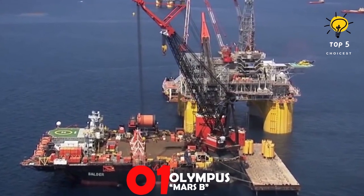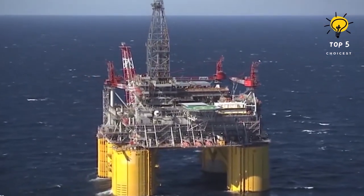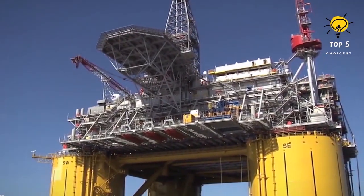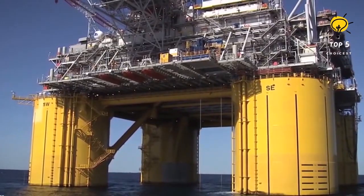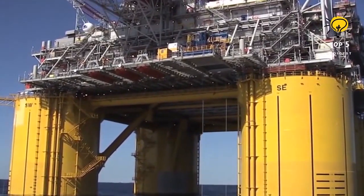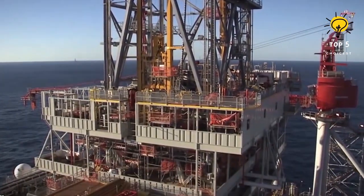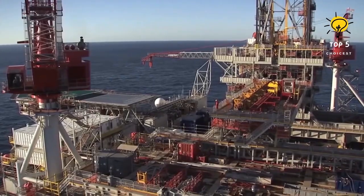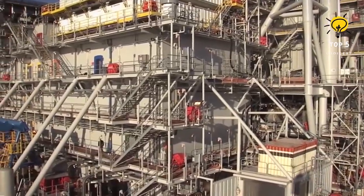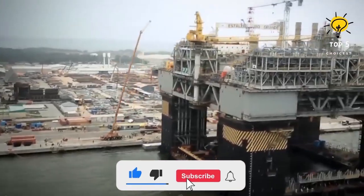Number one: the Olympus Mars B oil rig. The Olympus Mars B is a tension leg platform located in the Gulf of Mexico, constructed to resist harsh weather conditions and anchored to the seabed 914 meters below. Operating since 2014, it is able to produce up to 100,000 barrels of oil each day. The rig stands 121 meters tall, weighs 120,000 tons, has the capacity to house 192 individuals, and is connected to 24 drilling wells, intended to function beyond 2050.